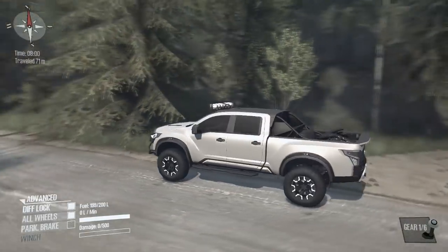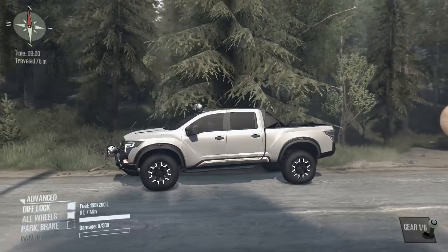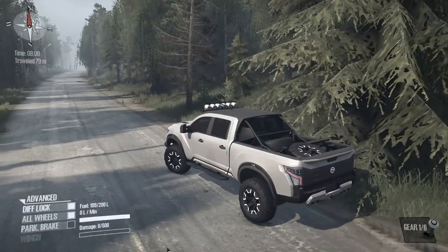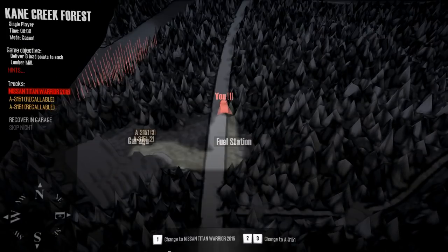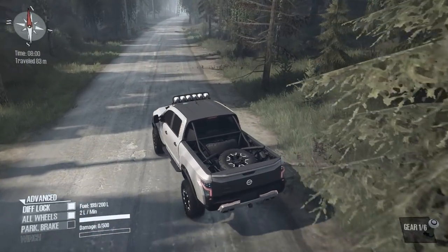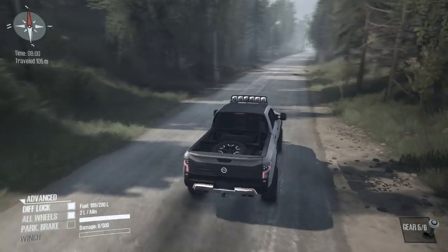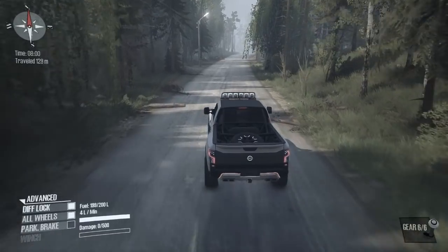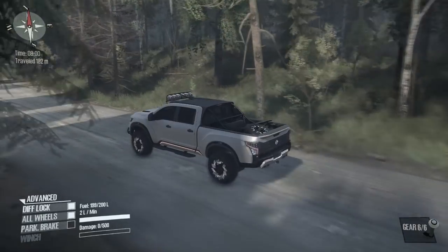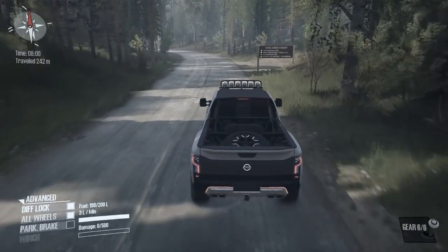What is going on guys, Ghost Sharing here. Today we are back in Spintires with the Nissan Titan. We are on the map Cane Creek Forest. I downloaded it from the Steam Workshop and we're going to go ahead and cruise on down here. This Nissan is actually really nice — I do like the newer Nissans because they come with the Cummins, so you really can't beat that.